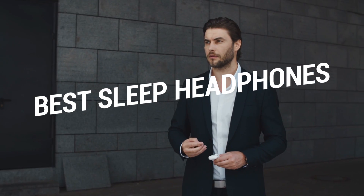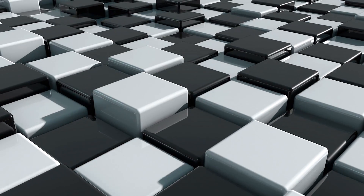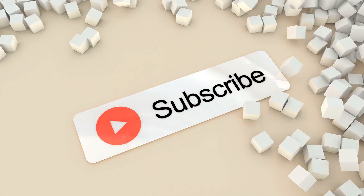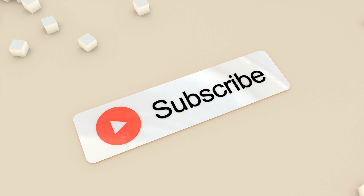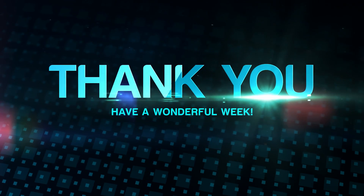That brings us to the end of our review and buyer's guide for the best sleep headphones. Hope to see you in the next video. Let us know in the comments what is your favorite one? And if you like this content, don't forget to subscribe and get notified when we launch new videos. Thanks for watching. Peace.